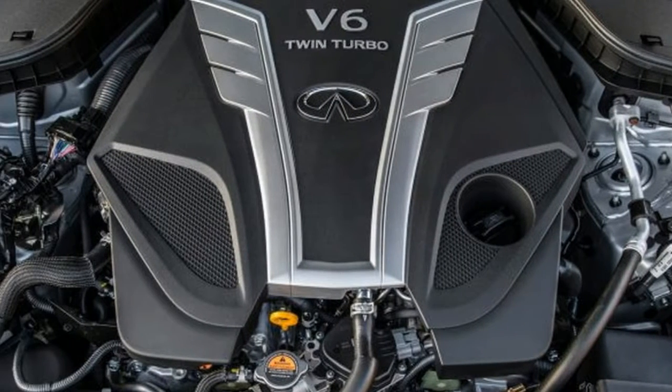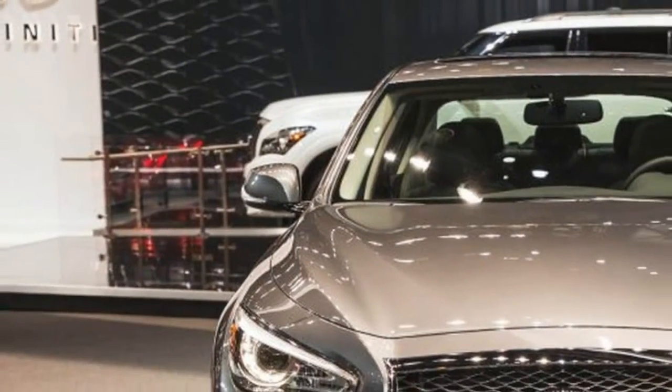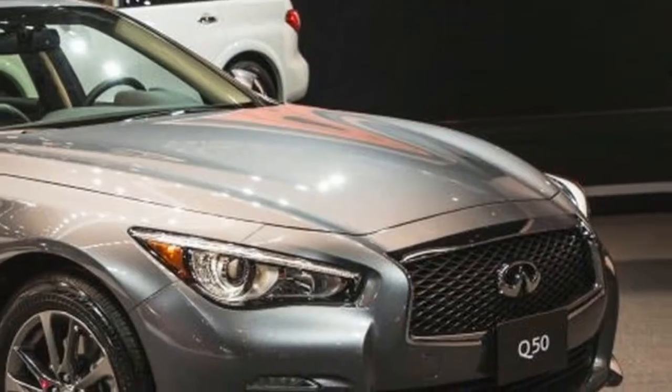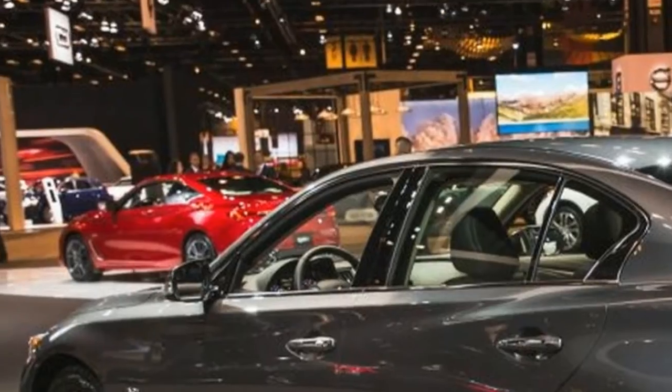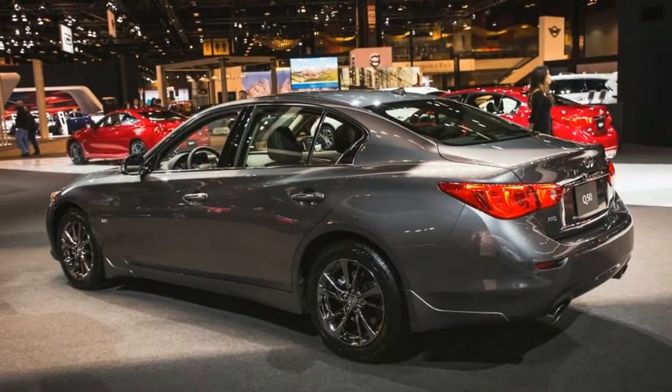The Q50 Signature Edition does go without the premium 16-speaker Bose audio system, making do instead with an unbranded six-speaker stereo. A model-specific set of 17-inch wheels is the key exterior difference between the Signature Edition and all other Q50 trims.